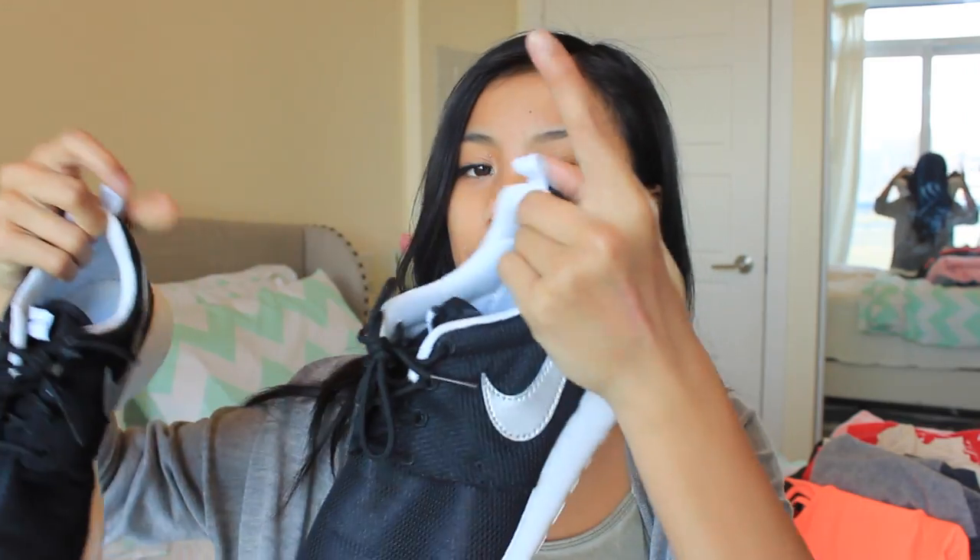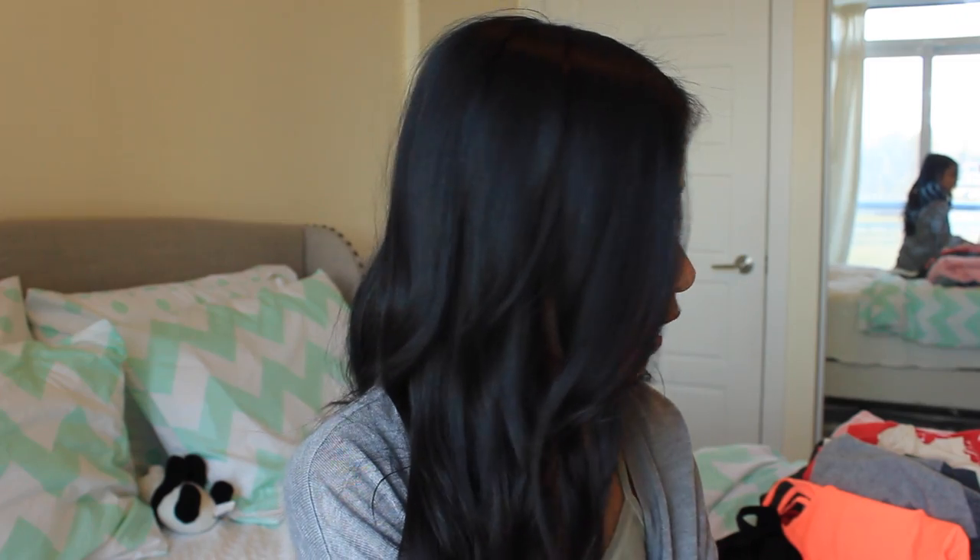Then I went to Foot Locker and I picked up some new shoes. The first pair I got are just gorgeous — you already know what these are. They're amazing and I'm really happy I got these because they're really inexpensive and they work with everything, so I thought these would be cute just as an everyday kind of shoe.